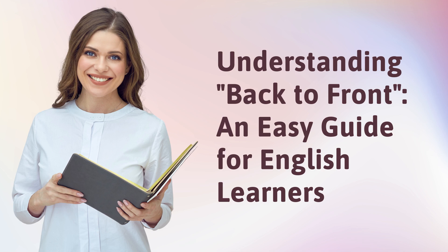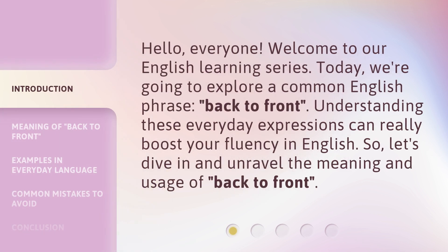Understanding 'back to front': an easy guide for English learners. Hello everyone, welcome to our English learning series. Today we're going to explore a common English phrase: 'back to front'. Understanding these everyday expressions can really boost your fluency in English. So let's dive in and unravel the meaning and usage of 'back to front'.